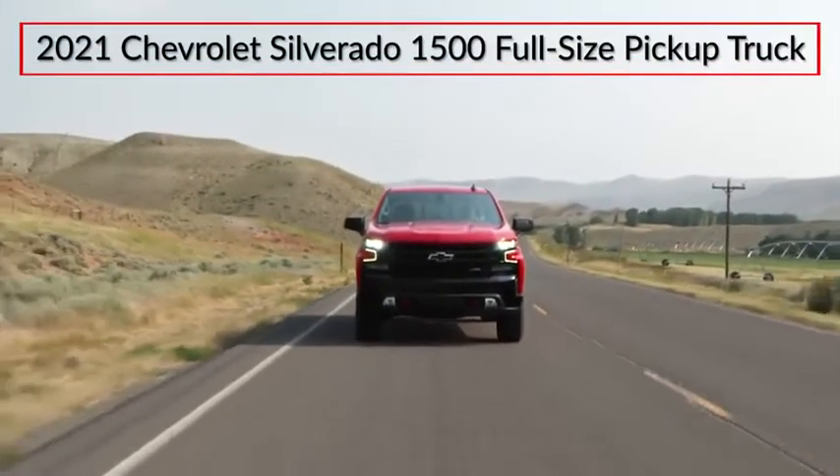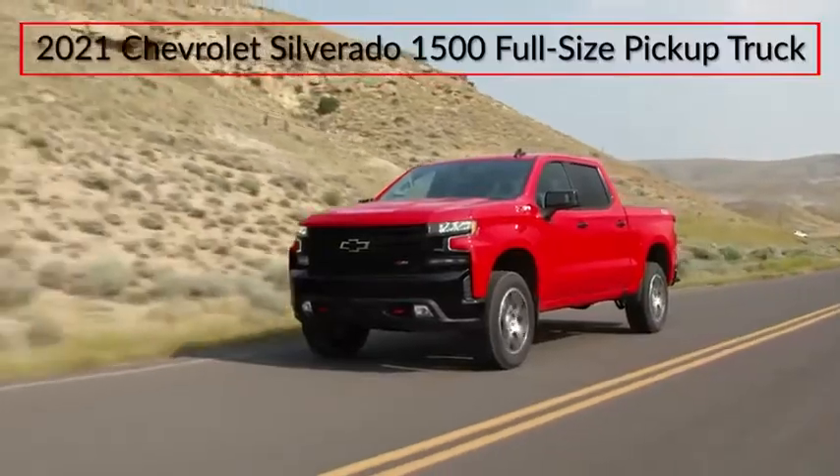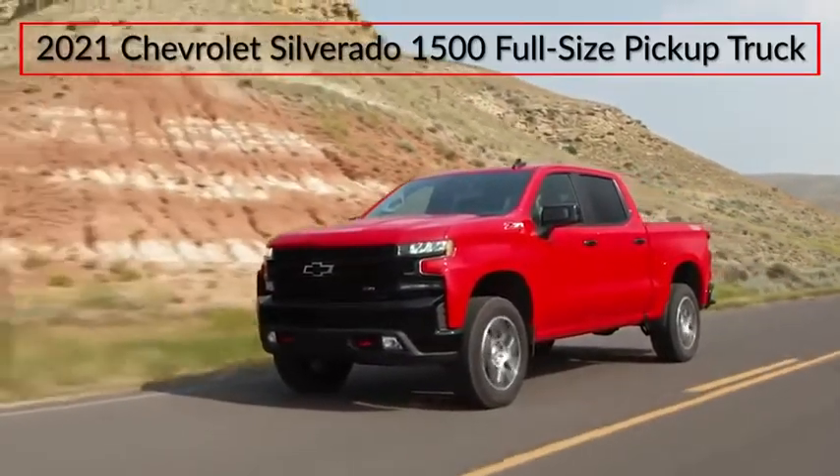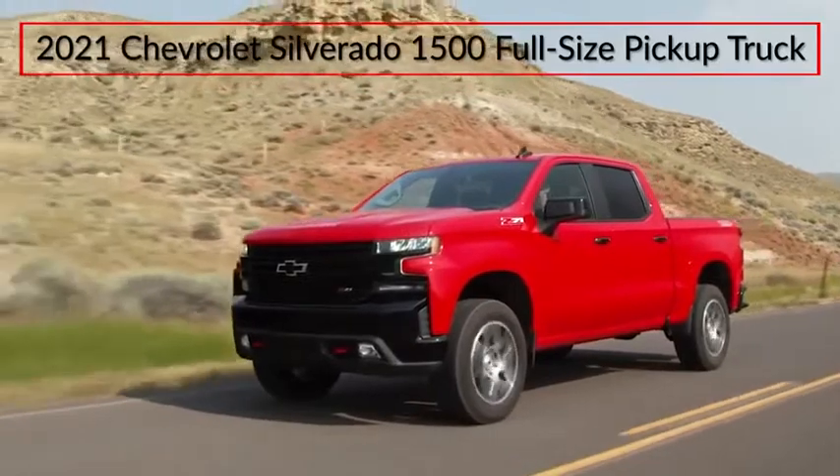Building on a 100-year legacy of work-ready reliability, the 2021 Chevrolet Silverado 1500 adds even more functionality to the segment-leading full-size pickup truck.